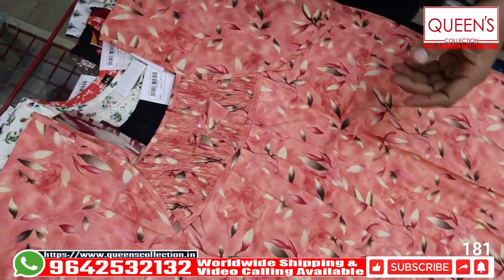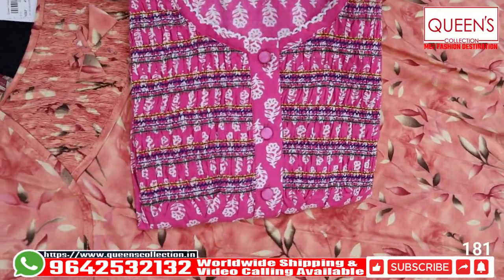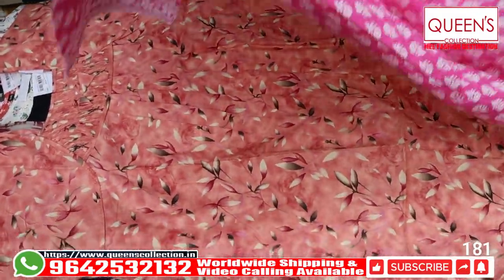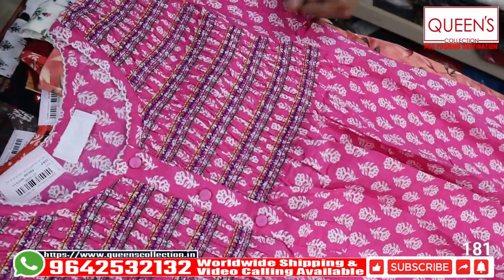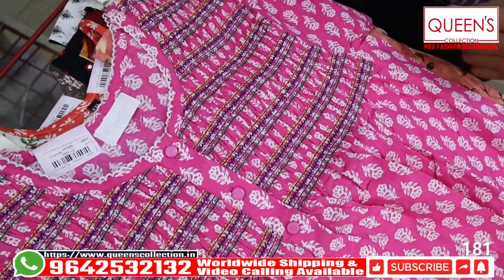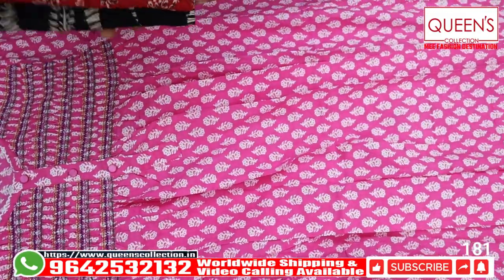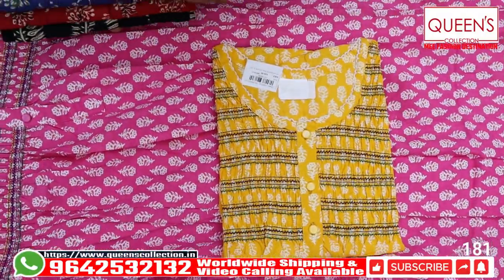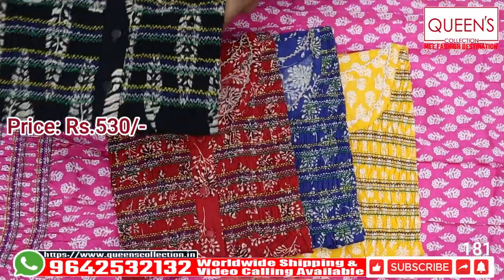Let's go to the next variety — a leaf style. It has a fine body and elastic frills. It is one of the fast-moving varieties, and a lot of customers are adding a repeat. Only L size is available — XL is not available in this. The colors available are: pink, bright yellow, nice blue, red, and black.